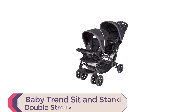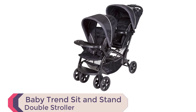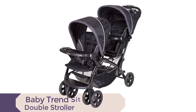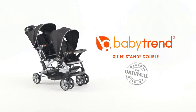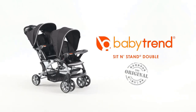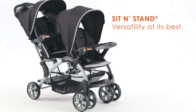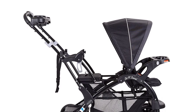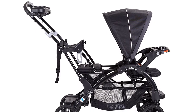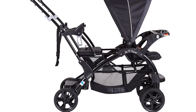Number 5: Baby Trend Sit and Stand Double Stroller. The Baby Trend Sit and Stand Double Stroller is perfect for parents on the go. This stroller allows your child to sit in the front and rear seats or stand on the rear platform, making it suitable for infants, toddlers, and growing children. It also has a removable rear seat that converts the stroller to a traditional sit-and-stand. The stroller accepts two infant car seats, making it even more versatile.